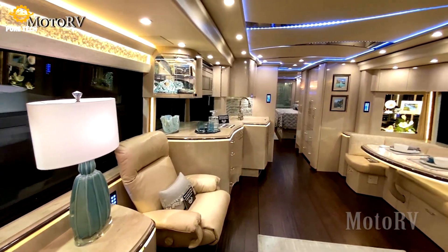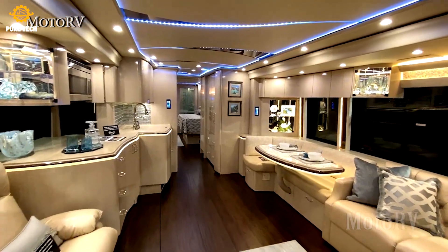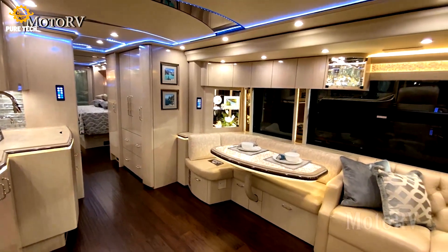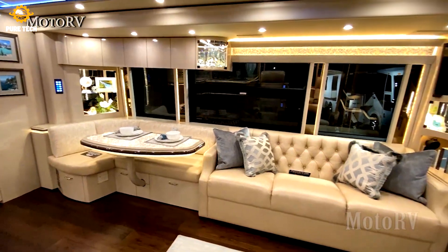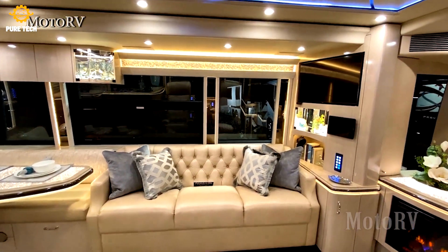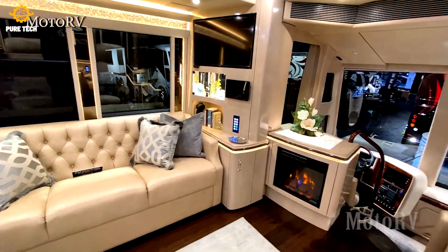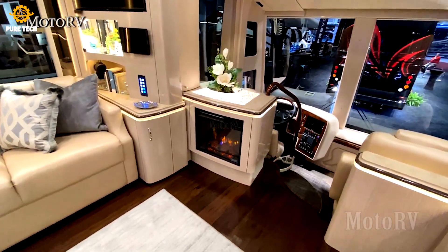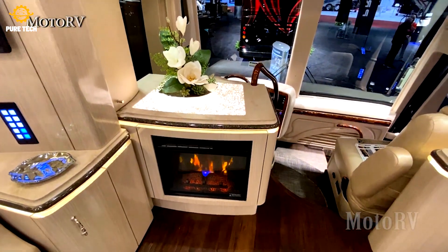Prevost currently has two motorhome platforms with fully customizable interiors: the H345 VIP and the X345 VIP. According to the company, both platforms are identically sound in structure and durability. The main differences between the two are the specs, such as interior and exterior height, wheelbase, and storage space. The H345 VIP has 505 cubic feet of underfloor storage, while the X345 VIP has 433 cubic feet.